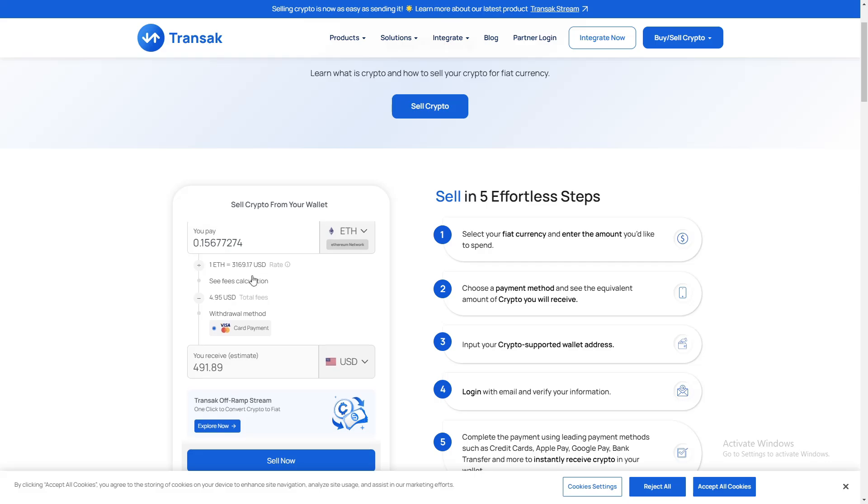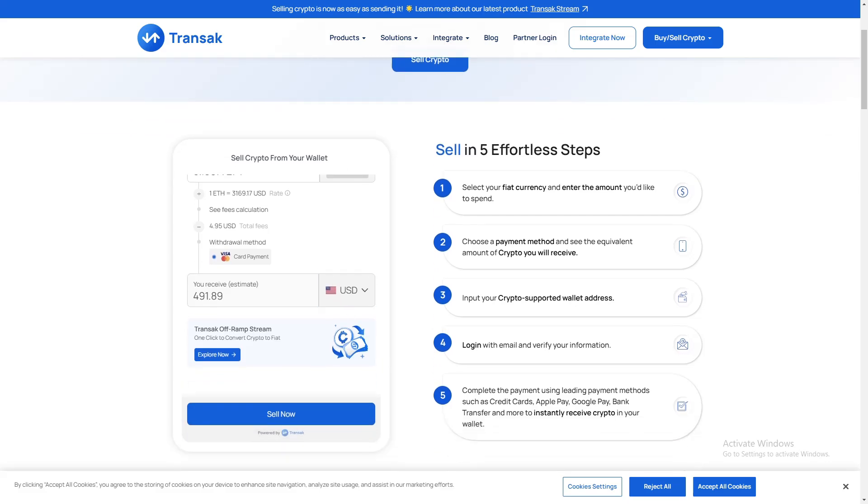With just a few easy steps, you can sell crypto securely on Transac. Always double-check the transaction details before confirming. Happy trading!